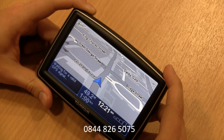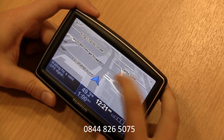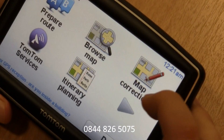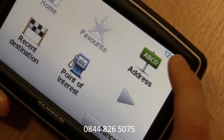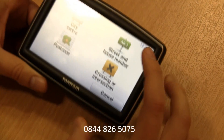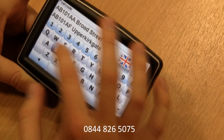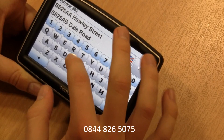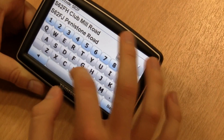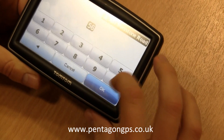This unit also includes lane guidance for use on motorways. We'll now do a postcode search. Select on your map to bring up the menu and then select the prepare route option. Firstly you'll want to select where you're leaving from. So we'll then select the postcode from which we're departing, which is S62FU on Penniston Road, number 56.